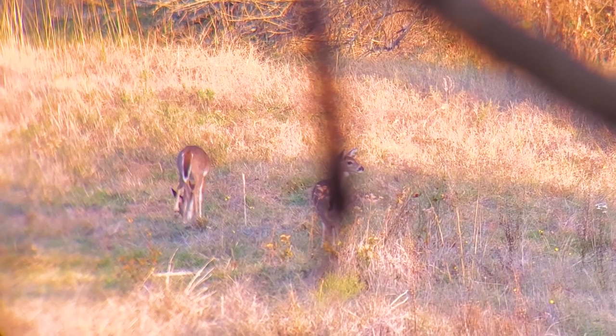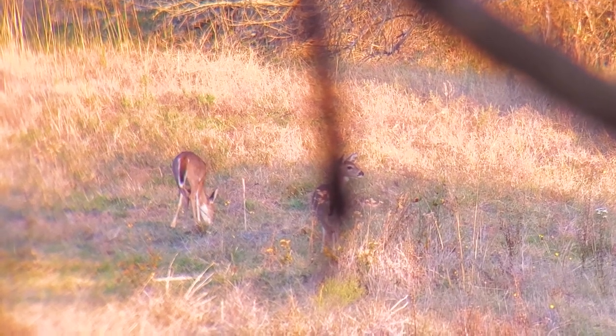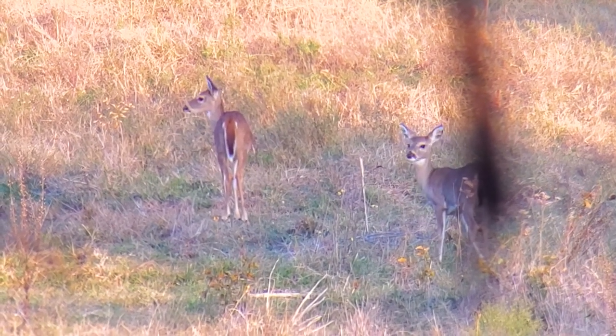I've got two deer — two does — out in front of me. They're about 150 yards away right now.